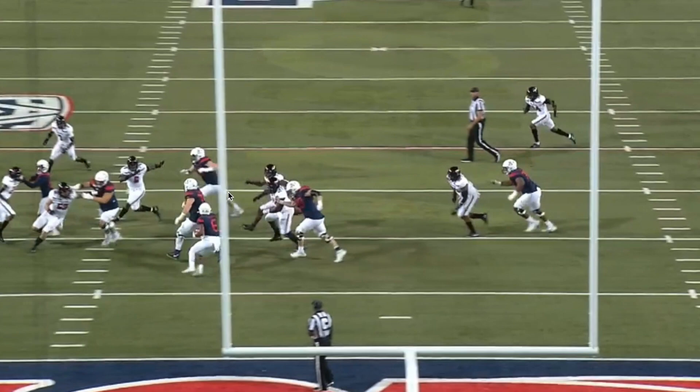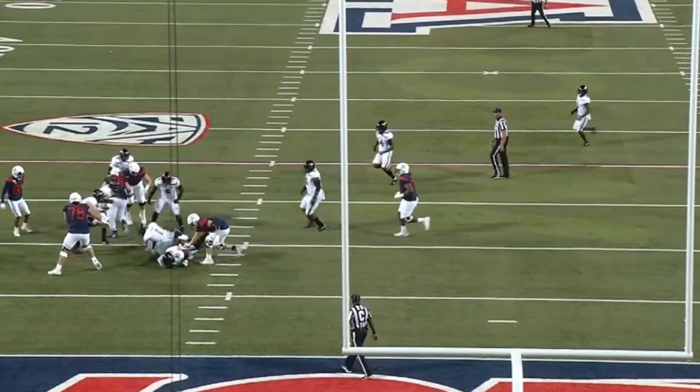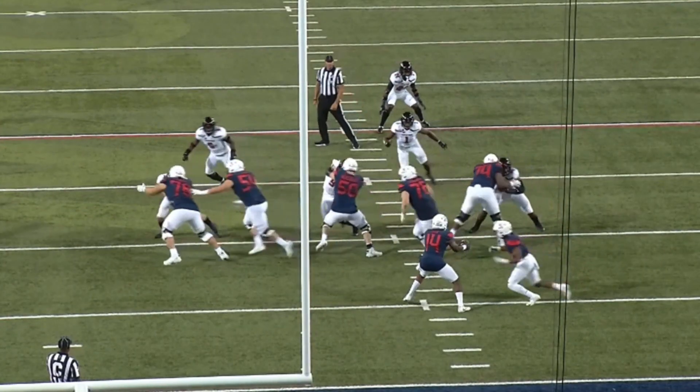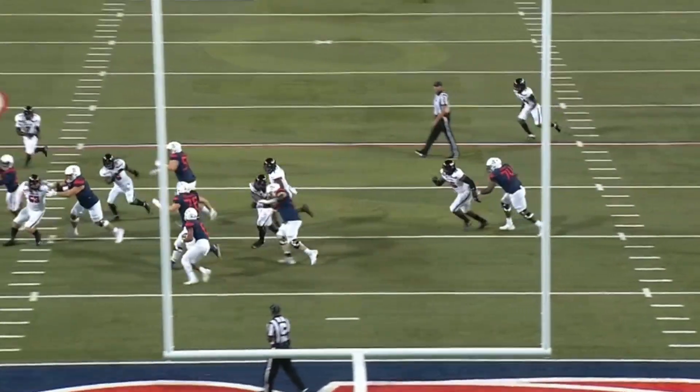So when that cutback happens — which he knows is going to happen when you have a guard pulling like this — this running back is naturally going to want to cut it back up inside the alley. He's right there to make the tackle. Watch where he starts and then watch where he finishes: at the ball snap he's coming downhill, he's not losing any ground.